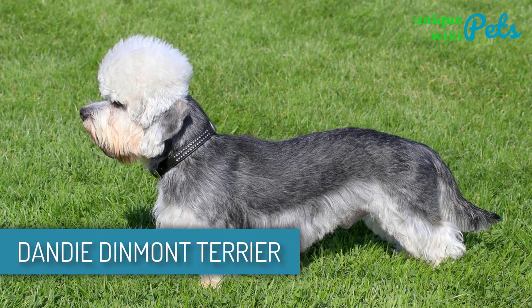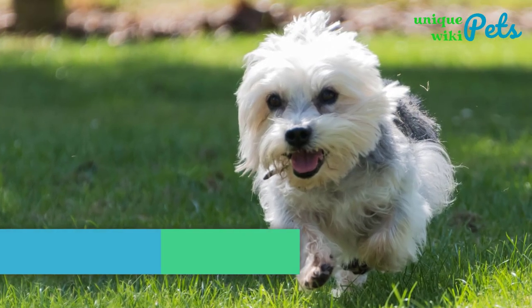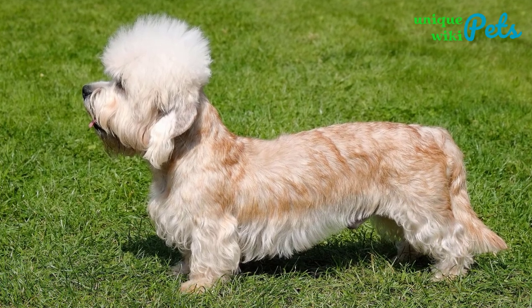Dandie Dinmont Terrier. Beautiful and intelligent. It's bold, independent, intelligent, and tenacious. He's also affectionate with people he knows, especially kids.